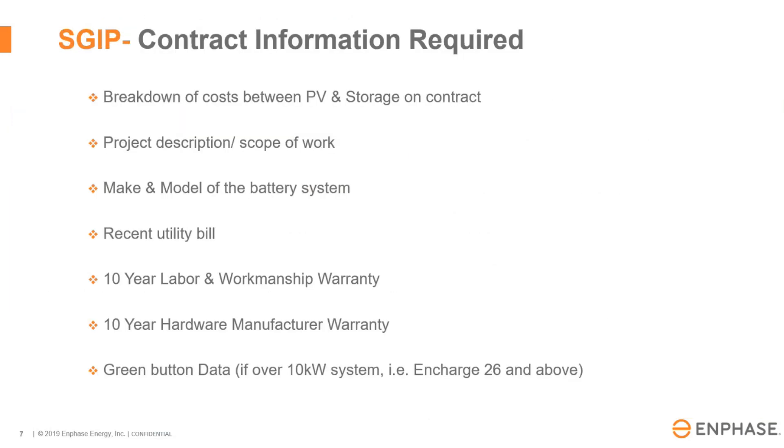Regarding the contract, there is specific information that must be included. It must have a breakdown of the cost between the PV and the storage, the project description scope of work, the make and model of the batteries, a 10-year labor and workmanship warranty, a 10-year hardware manufacturer warranty, and the green button data information would have to be uploaded at the same time, along with the utility bill.